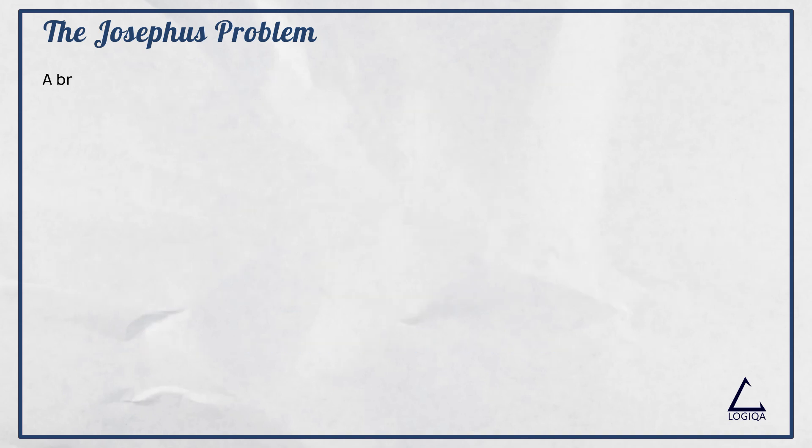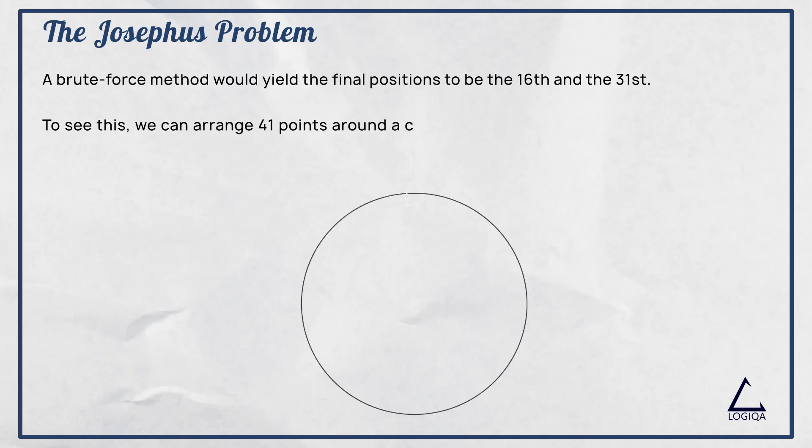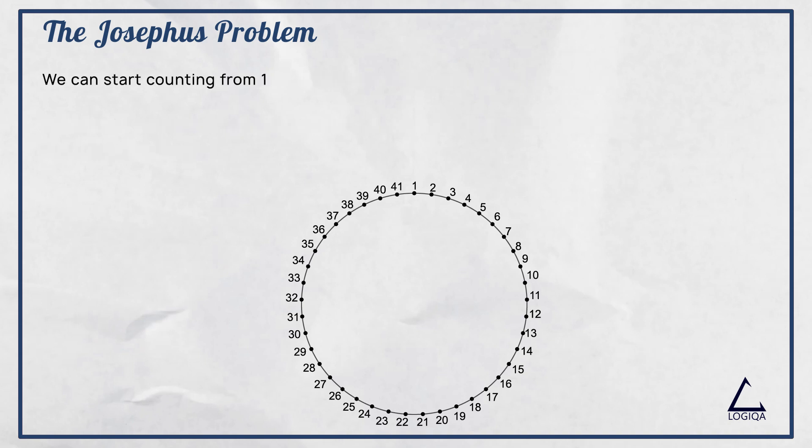We will use a brute force method to find that the final two positions were the 16th and the 31st. To see this, we start by arranging 41 points around a circle and numbering them from 1 to 41, each point being symbolic of each rebel. We can start counting from 1 and, moving in a clockwise direction, we cross off every third point.